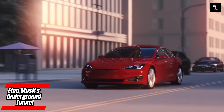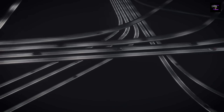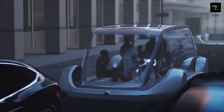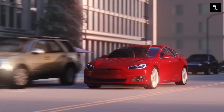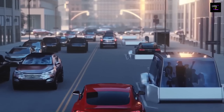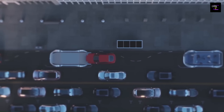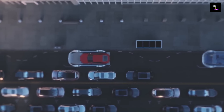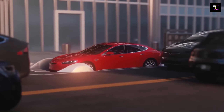The Boring Company (TBC) is a U.S.-based infrastructure and tunnel construction service firm established by Elon Musk. TBC's current and proposed projects focus on intercity loop transit systems — electric car-based underground transportation systems that shuttle passengers to their destination without intermediate stops. After six years, TBC has completed one out of six publicly announced projects.